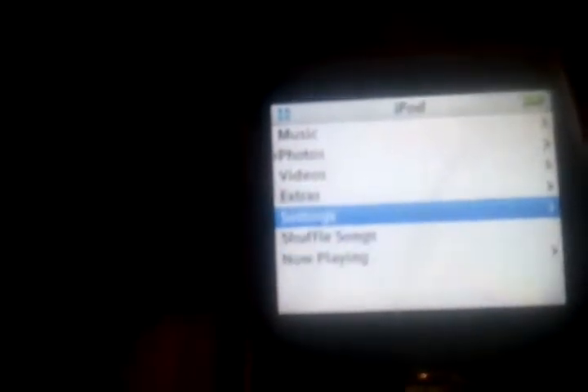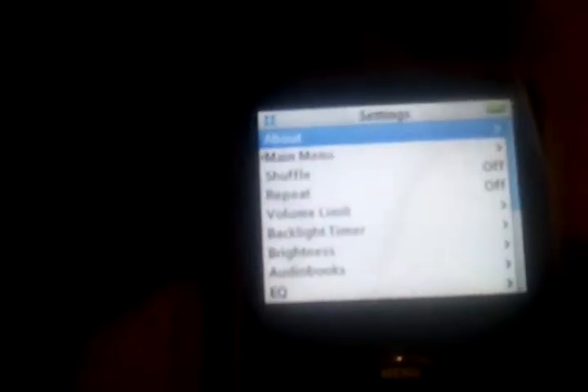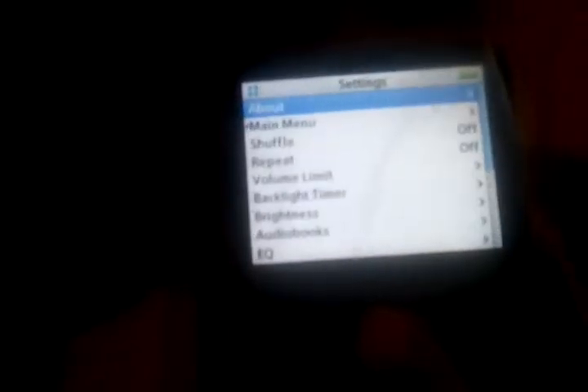Let's go to Settings > About, and as you can tell, it is a 240 gigabyte iPod. Apple doesn't even make them that big, so that's always good. And let's listen to some music to show you that the audio is working good.